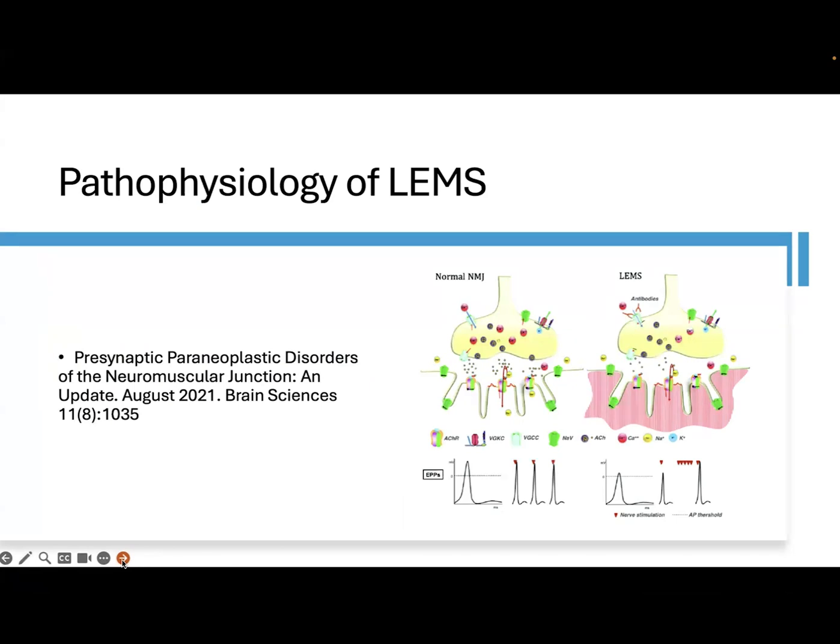Pathophysiologically, this is caused by the presence of antibodies against the voltage-gated calcium channels in the pre-synaptic terminals. This is the channel that is blocked by the antibodies. Therefore, calcium will not influx to the terminal and acetylcholine is not released.